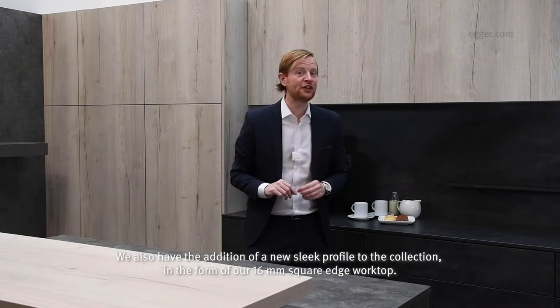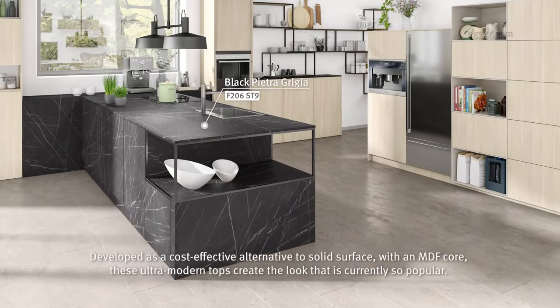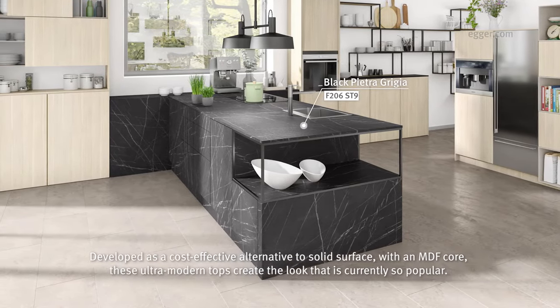We also have the addition of a new sleek profile to the collection in the form of our 16mm square edge worktop. Developed as a cost-effective alternative to solid surface with an MDF core, these ultra modern tops create the look that is currently so popular.